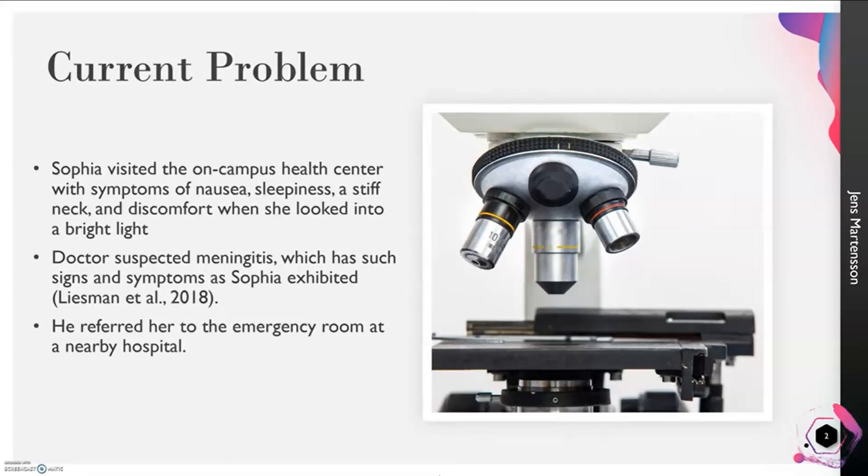Meningitis means an inflammation of the meninges of the brain. The meninges are a type of protective tissue that surround the brain.